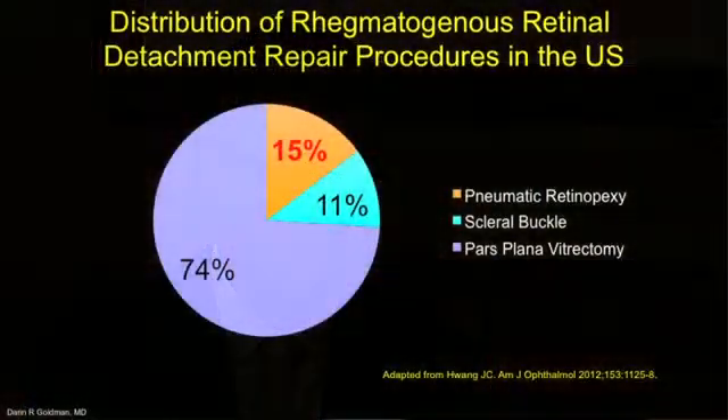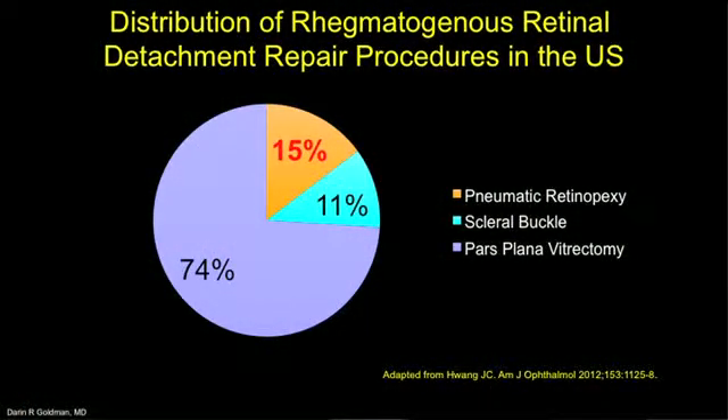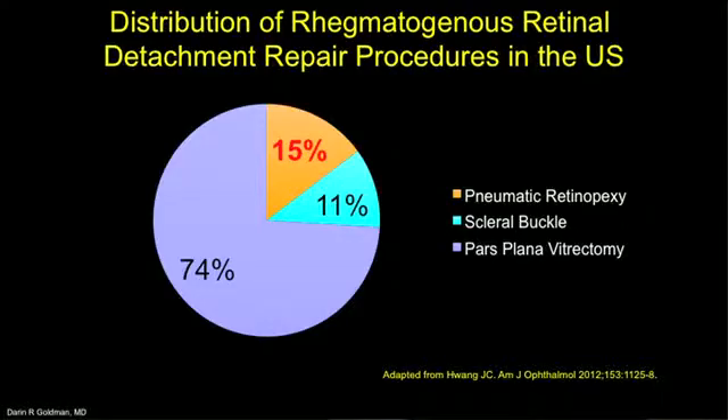I've always been interested in efficiency and cost-effectiveness, and that tied into this project. There are regional trends — on the west coast, I saw almost no pneumatic retinopexies, mostly buckles and vitrectomies. In the northeast, there was more variety with a preference more in favor of pneumatic retinopexies than other areas.